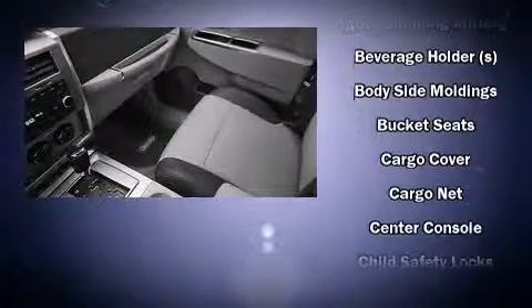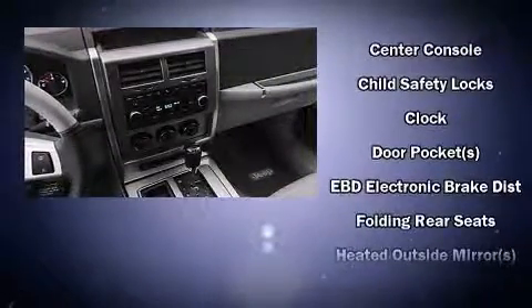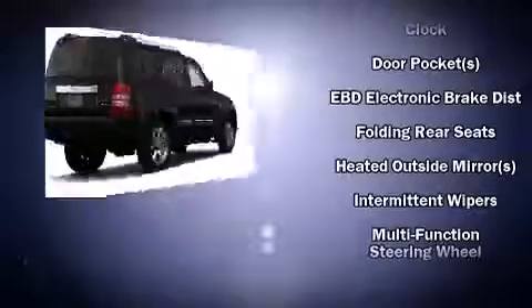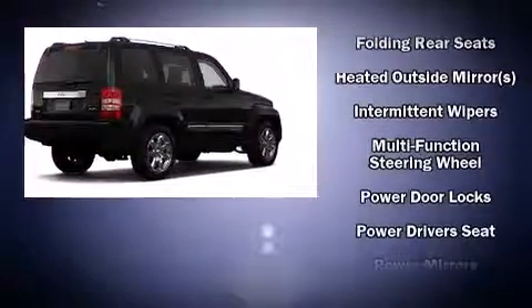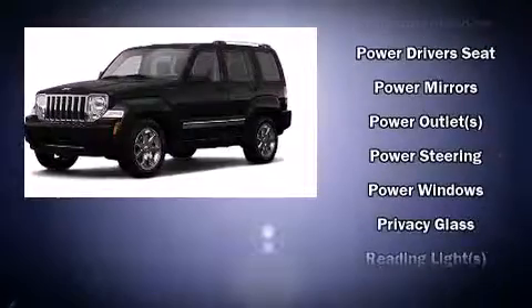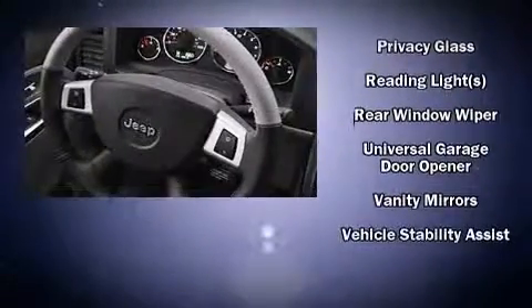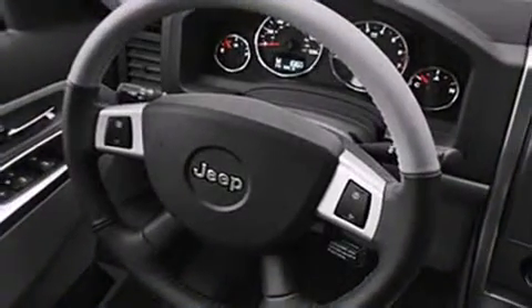Side curtain airbags deploy in extreme circumstances, shielding you and your passengers from collision forces. A Carfax history report provides you peace of mind by detailing information related to past owners and service records.